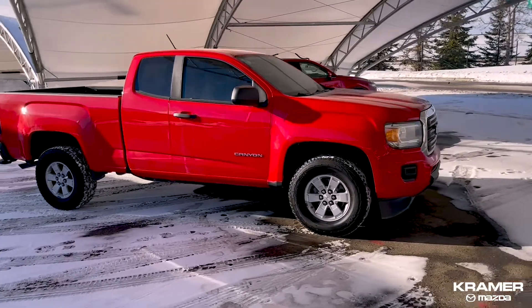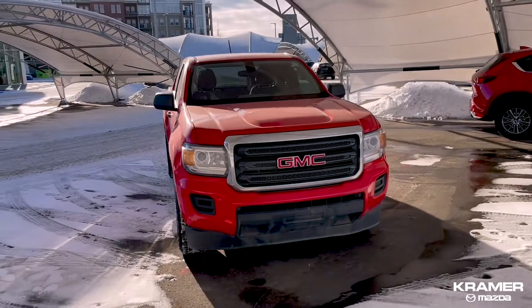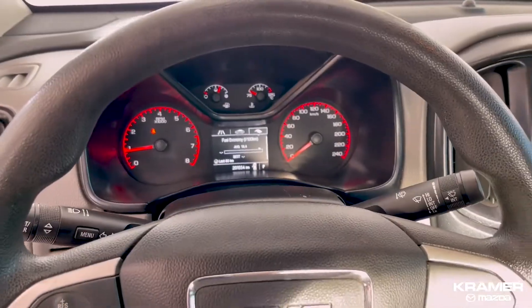This truck features things like backup camera, remote start, air conditioning, heated mirrors, USB port, and much more. It also comes with two sets of tires.